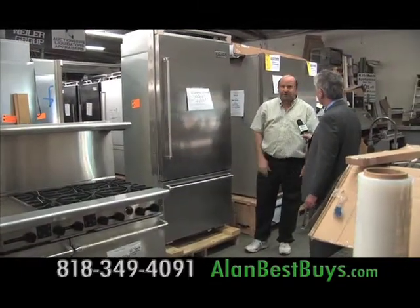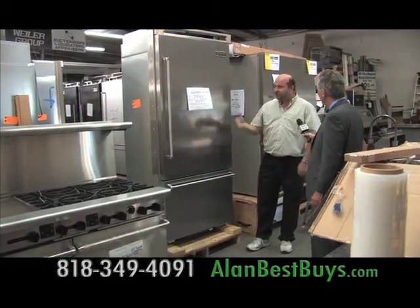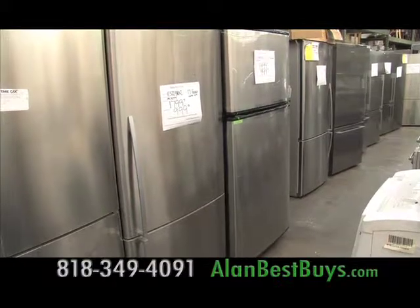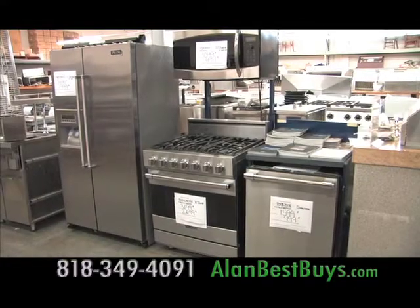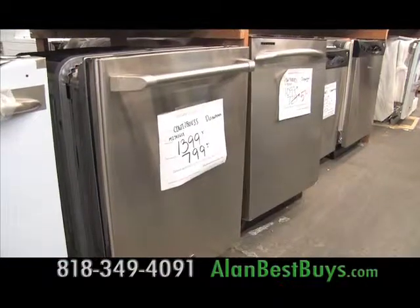This Viking refrigerator is missing a small part, a grill that goes over a vent. It's probably less than $100 to fix. But because that's missing, they don't sell it as a brand new unit, therefore we get it. And then there are scratch and dent appliances where a little flaw that might go against a wall could save you hundreds of dollars.